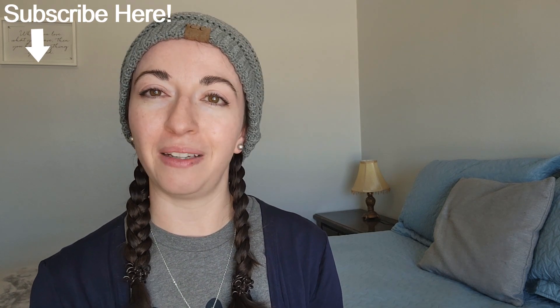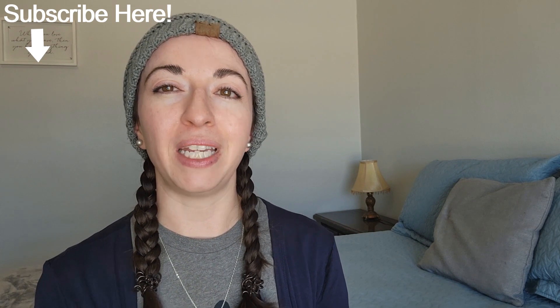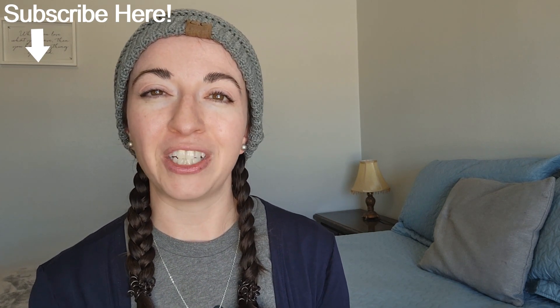Do you have vascular EDS? How and when did you find out? Let me know down in the comment section. If you thought this video was helpful, please click the like button. If you want to see more videos like this, subscribe to my channel — it's completely free. If you click the notification bell icon, you'll be notified when I release new videos. As always, thanks for watching and see you next time.